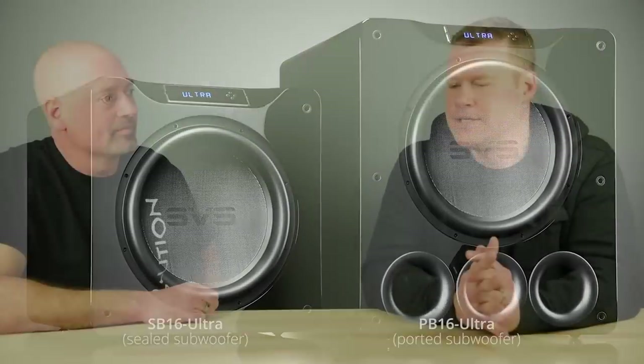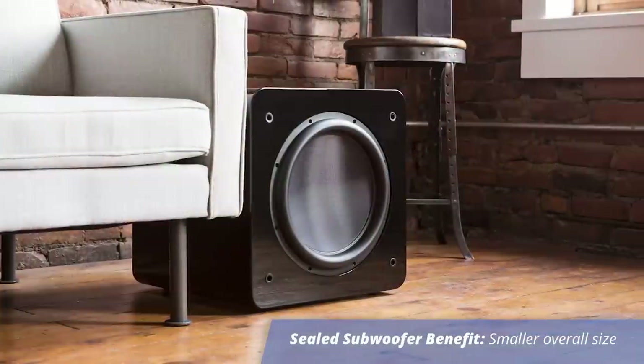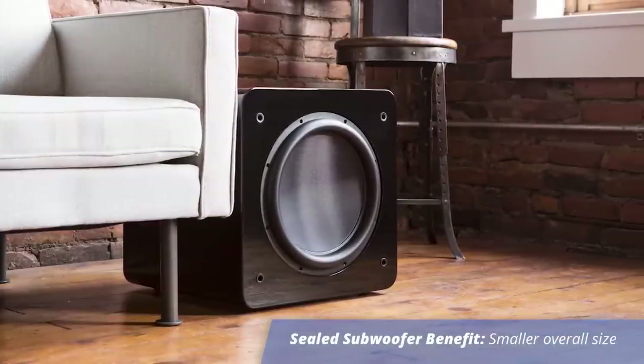What's the advantage to having a sealed subwoofer in terms of cabinet? Well, one of the obvious advantages of a sealed subwoofer is they typically are considerably smaller than their ported counterparts, so they fit into the room more easily, they have less visual impact, and easier integration into the decor. So that's one of the primary benefits of our sealed subwoofers — size.